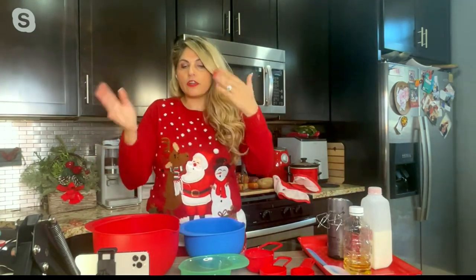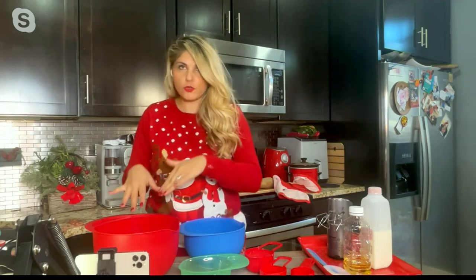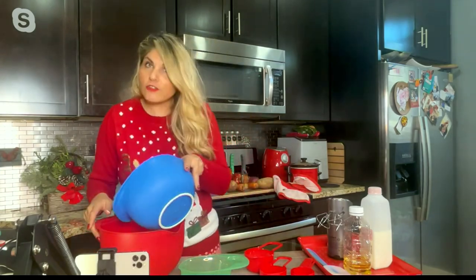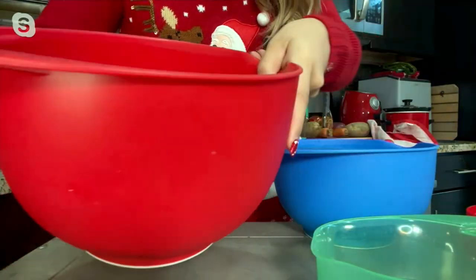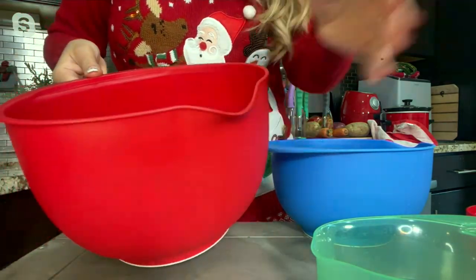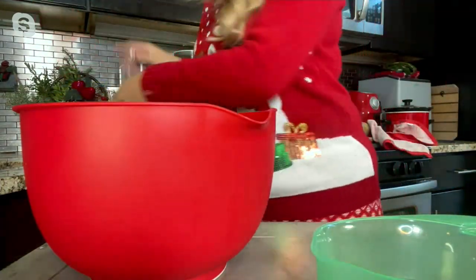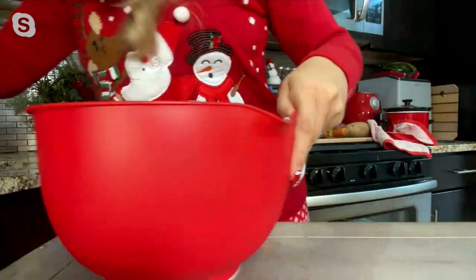I'm also going to be using my splatter guard. So now typically I would have mixed my liquids before doing my cake mix, but I'm just going to go ahead and put them all together just for time's sake. As I'm putting this all in, I want to show you that you also get a really nice comfortable handle that comes on the edge, along with a really great pour spout. So when you are pouring your cake batters and everything into your pans, everything stays nice and neat.